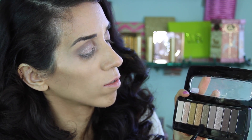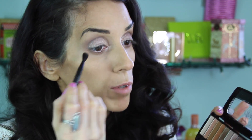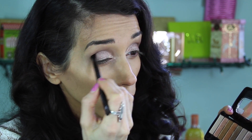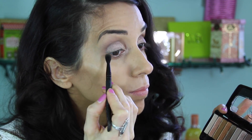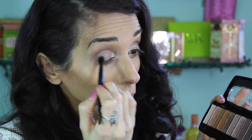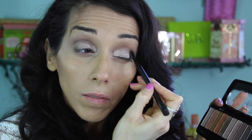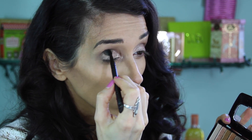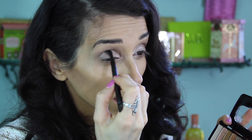The next shade I'm going to use is the fifth shade over — a deep bronzy color — and I'm just using the brush that it came with to sweep or blot a little bit of that on the outer corner and just a tiny bit in the crease. I really love the brushes that came with this palette, especially this one for the crease, to blend a few shades together without ruining your whole look.